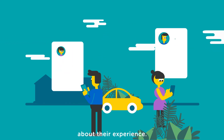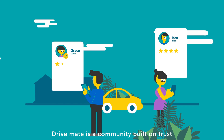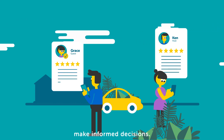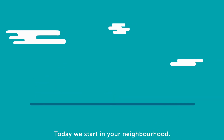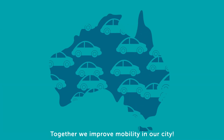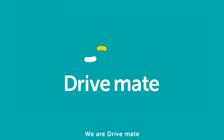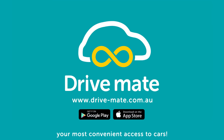Both Ken and Grace write a review about their experience. DriveMate is a community built on trust, and every review helps other members make informed decisions. Today, we start in your neighborhood. Together, we improve mobility in our city. We are DriveMate — your most convenient access to cars.